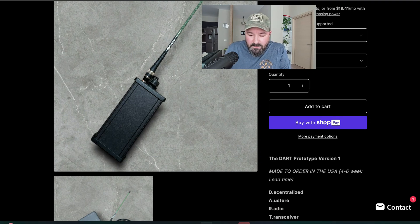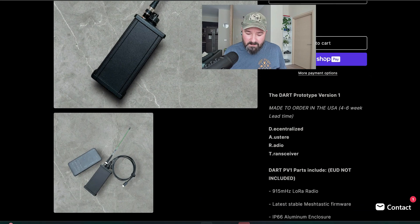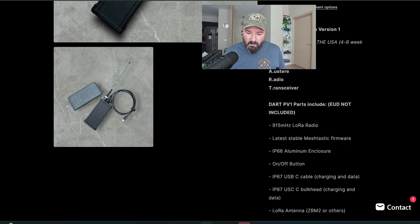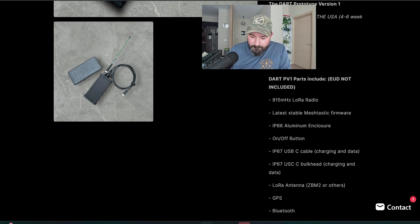The Dart prototype version one — that's what PV1 stands for. DART stands for Decentralized Austere Radio Transceiver. This is the parts list: it's got a luminized case, 950 megahertz LoRa radio, the latest stable Meshtastic version, an IP66 ingress-protection aluminum enclosure — which is more than sufficient for probably 98% of users — an on/off switch to save battery life, and a USB-C cable on the top rated IP67.